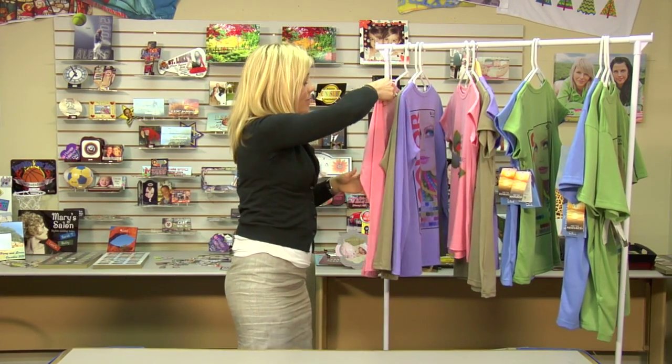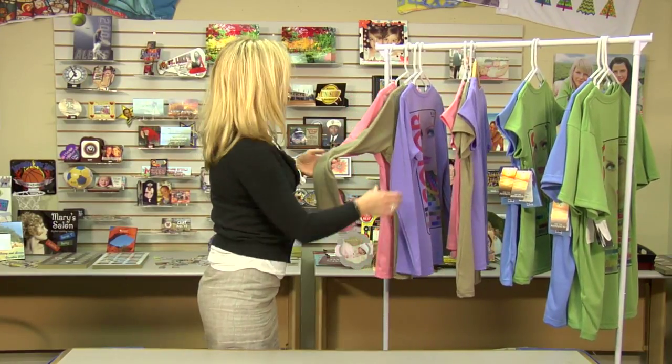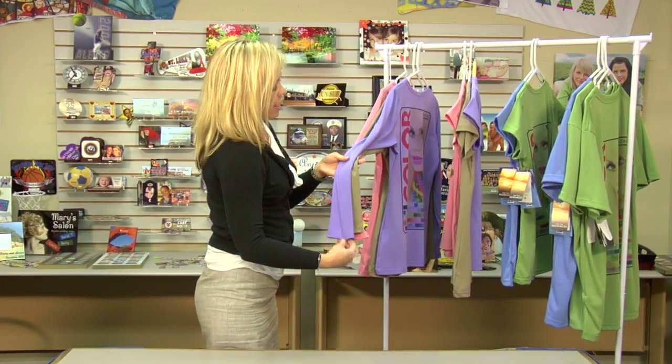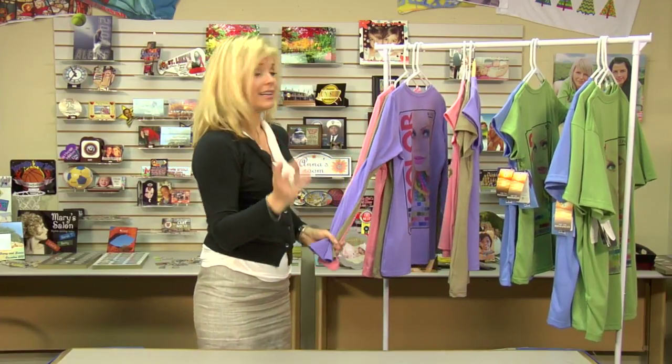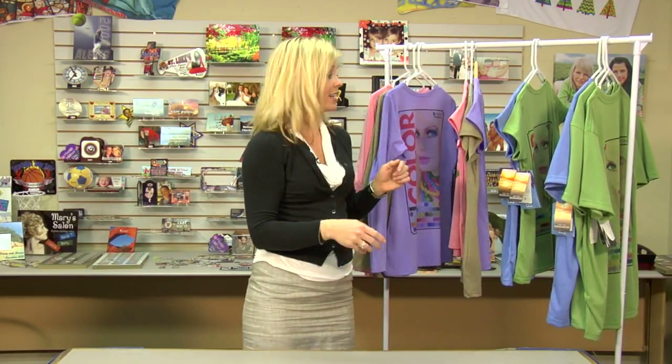The shirts themselves — we have Pretty in Pink, which was the one I was just holding, we have Earth, Orchid, and we even have a white one available. I did not bring that with me, but the same colors are available in both the long sleeves and short sleeves, and again that's the slim fit.